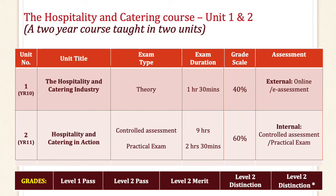The grades that you will be given range from Level 1 Pass, Level 2 Pass, Level 2 Merit, Level 2 Distinction, or Level 2 Distinction Plus being the highest.